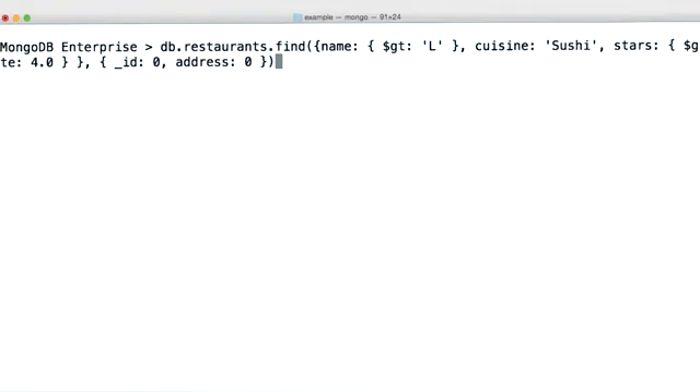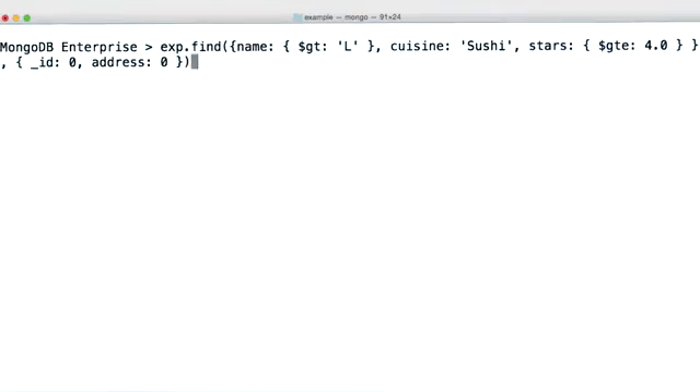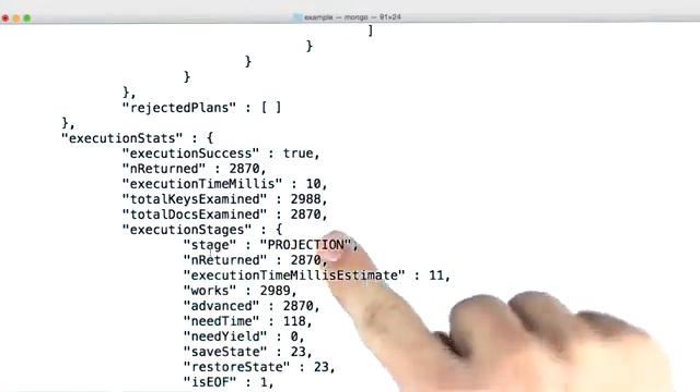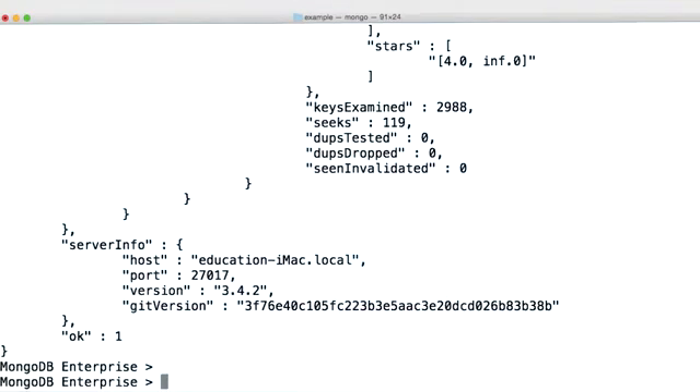I do want to point out an important caveat. When we run this example, we see the same output as our earlier query where we explicitly said that we wanted name, cuisine, and stars. Here we're doing the same thing, except we're just omitting underscore ID and address. We'd expect the same explain output, right? Wrong. When we scroll up to the execution stats, you can see that we're now examining documents. This actually makes sense — when we explicitly omit fields, the query planner has no way of telling what other fields might be present. We might only have the fields of our index keys, but there also might be documents that have other additional fields. Because of this, an index covers a query only when all fields in the query are a part of the index and all the fields returned in the result are in the same index. This generally means that we need to filter out underscore ID.